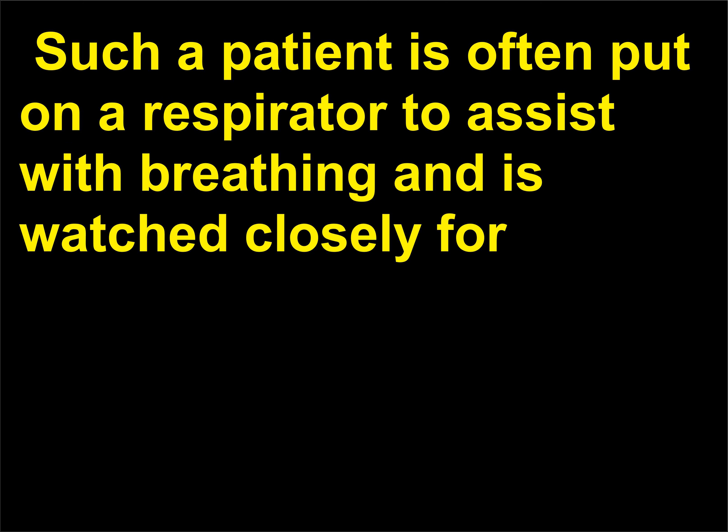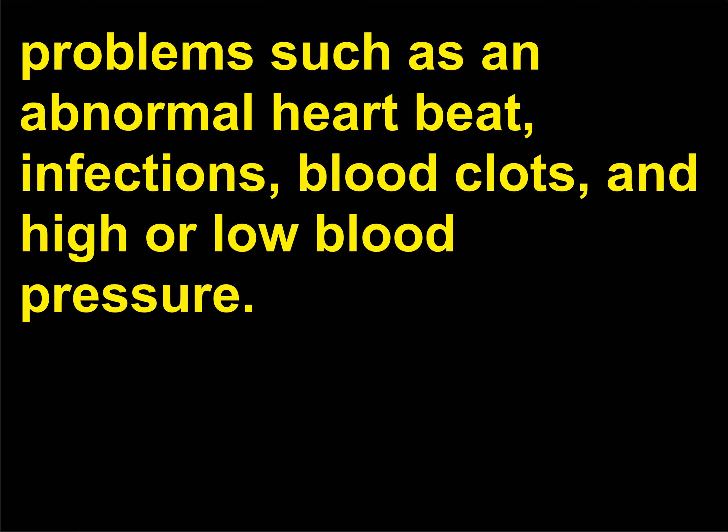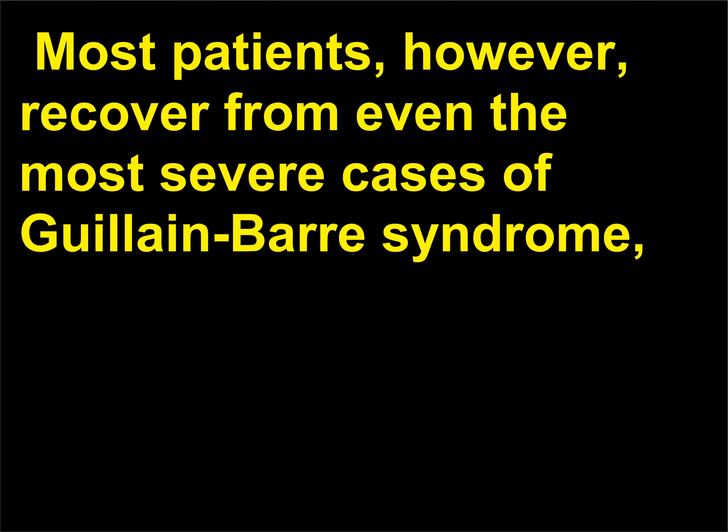Such a patient is often put on a respirator to assist with breathing and is watched closely for problems such as an abnormal heartbeat, infections, blood clots, and high or low blood pressure. Most patients, however, recover from even the most severe cases of Guillain-Barré syndrome, although some continue to have a certain degree of weakness.